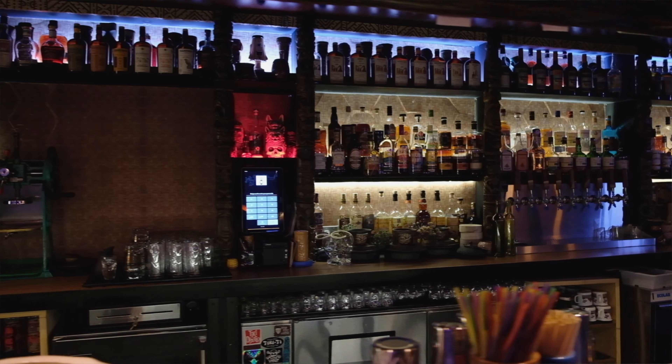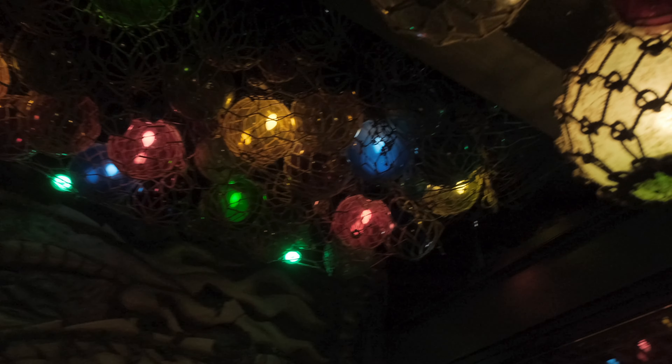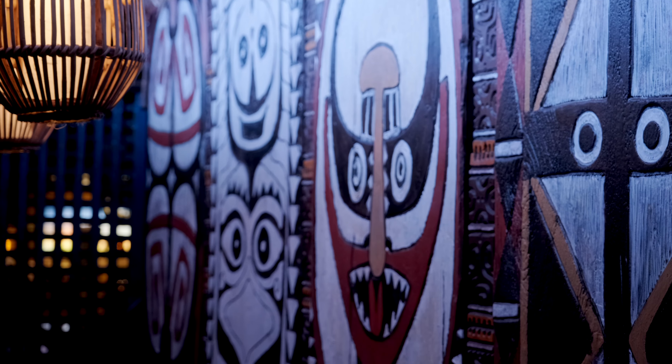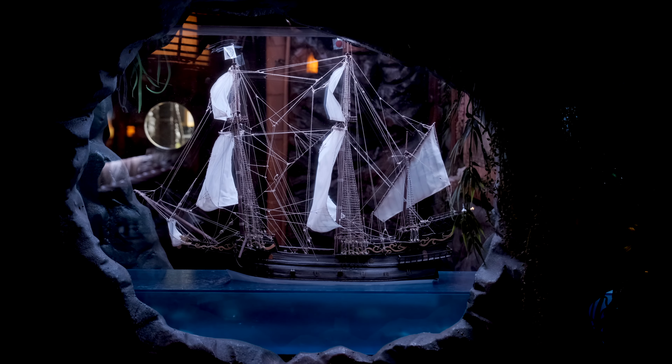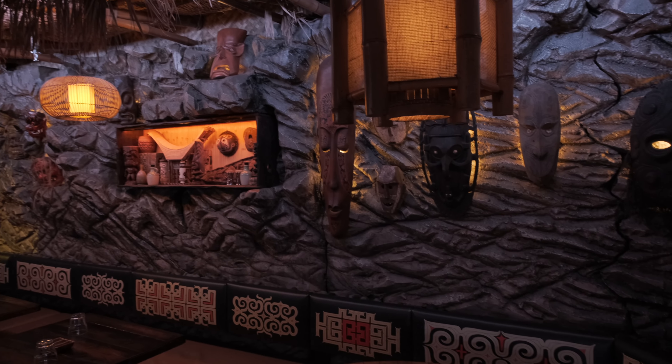The rum stored in this cave — right now we've got about 230 rums on the back bar. It's obvious when you step in here that the level of detail and thought that has gone into this is outrageous.